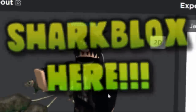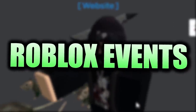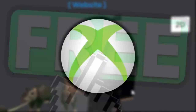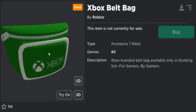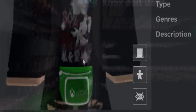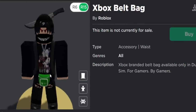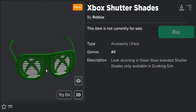Welcome back to another Roblox events video. Today we're getting some really cool free event items that are Xbox themed. The first one is called the Xbox Belt Bag - it's a waist accessory, just a little bag. It's not very good but it does have the Xbox logo on it, so it's worth collecting and will be kind of rare soon.